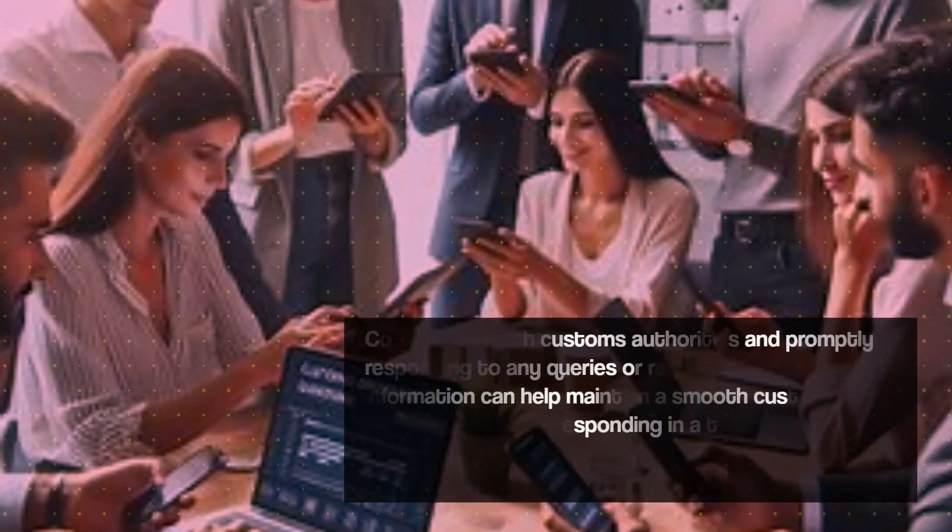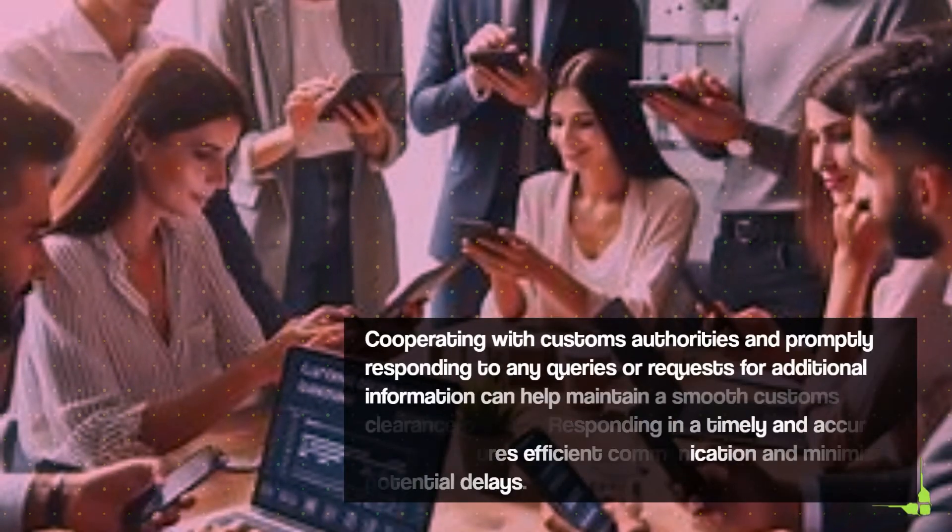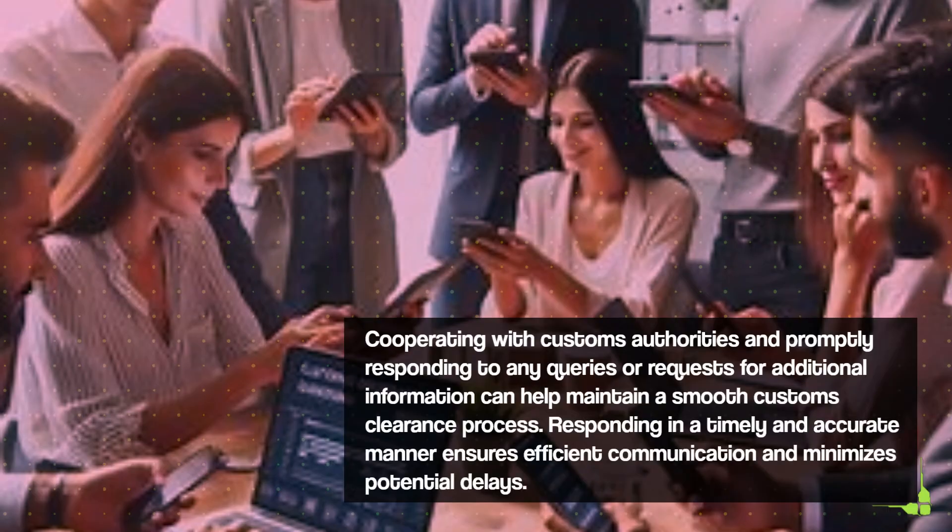Cooperating with customs authorities and promptly responding to any queries or requests for additional information can help maintain a smooth customs clearance process. Responding in a timely and accurate manner ensures efficient communication and minimizes potential delays.